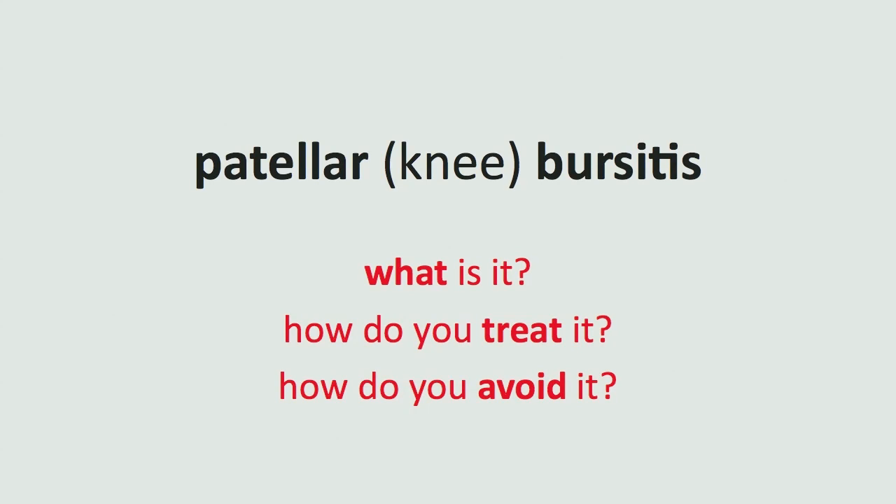In this question and answer episode of the Dr. Clay Show, we're going to talk about one of the causes of a swollen knee, specifically patellar bursitis — what it is, how you treat it, and how you avoid it.